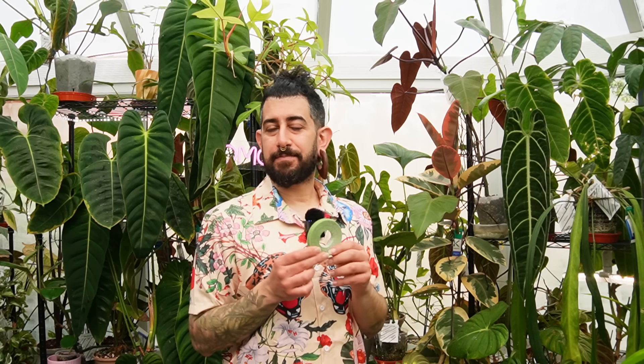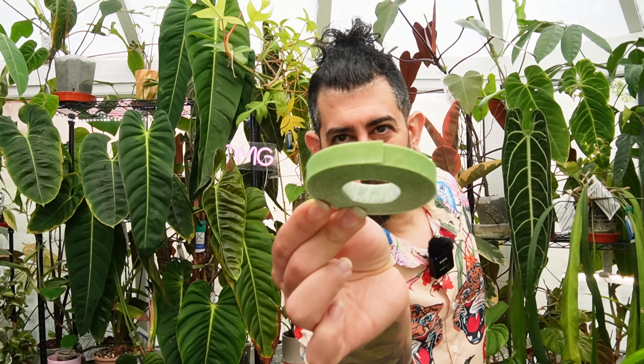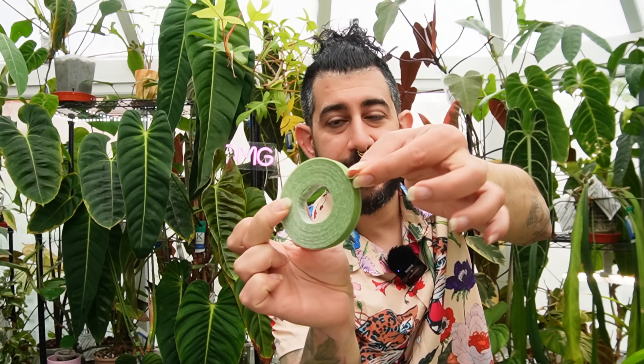The first one I want to talk about is something a lot of us got into using, and it is the Velcro plant ties. Originally, I think these were sold for outdoor gardening, predominantly to tie up more fragile stems like tomatoes. If you ever buy them from Amazon, you'll usually see an image of a tomato plant on the packaging.